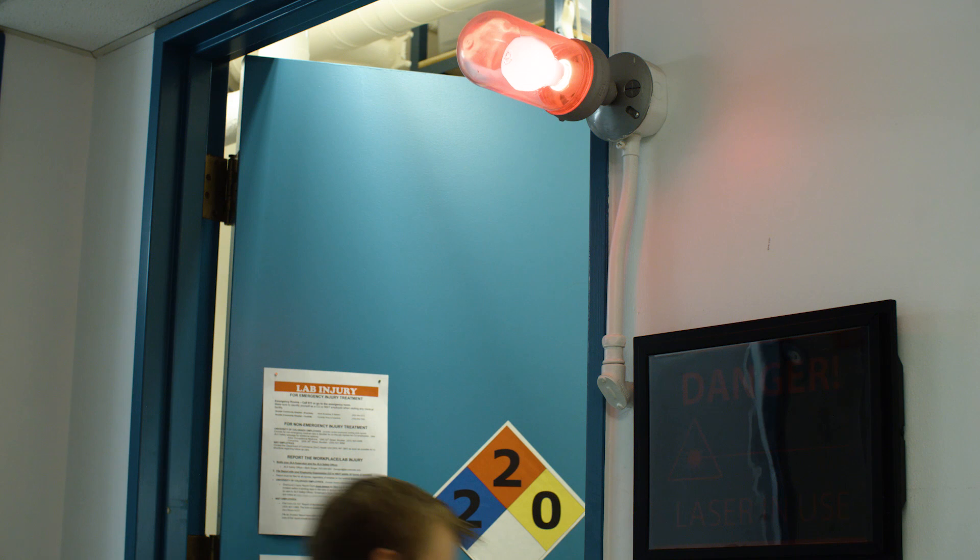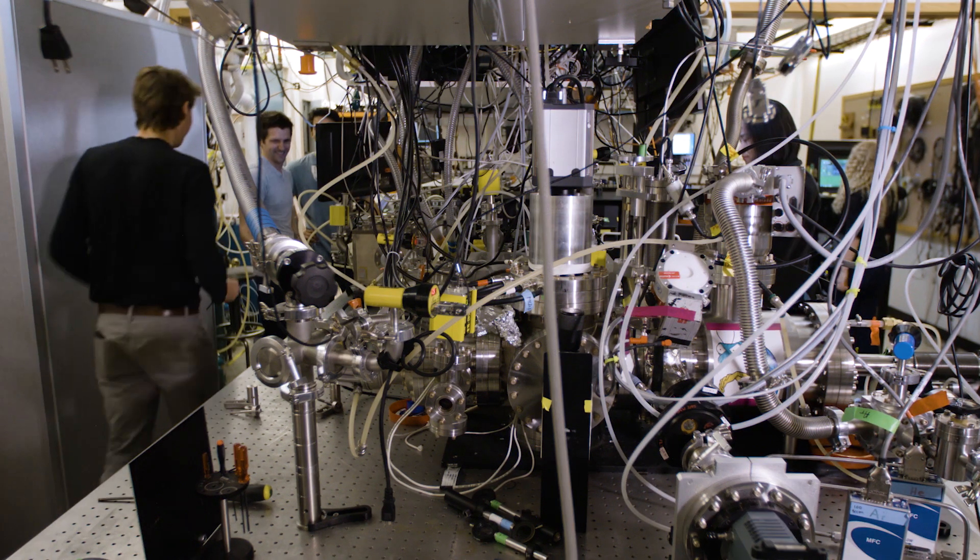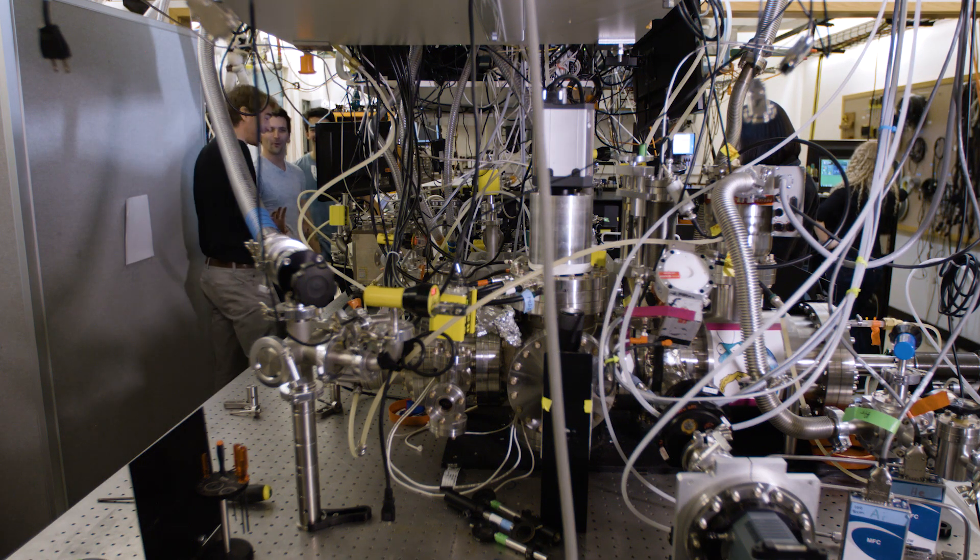When I first started here, when you join, you're given two keys — one for all the offices in the department and one for all the labs in the department — so you can go kind of anywhere. The whole place functions more like a giant research group than it does like a department.